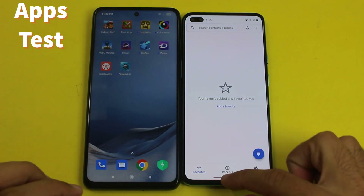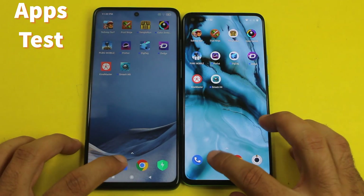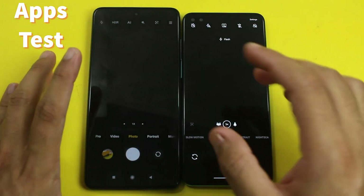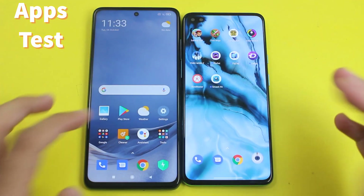Starting from some light applications, the first one is the phone dialer. You can see it was slightly quicker on the OnePlus Note. For messages, it was exactly the same time. For the camera, you can see it was exactly the same time — no difference at all.